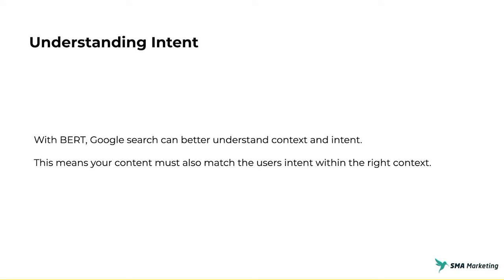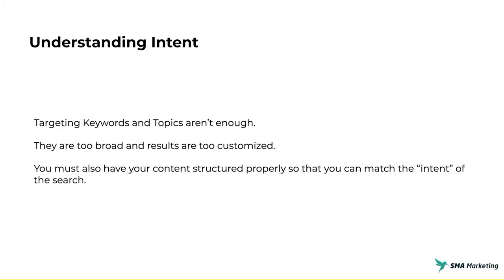This means as SEOs and content marketers, we really have to know the intent of our users, because Google with BERT can now understand that and match content with them. Our content has to match the user's intent and be within the right context. We can't just write as much or as long-form content as we want — we have to be very specific about what our users are looking for and the answers they're trying to find. We have to have our content structured properly so search engines can understand the intent, and users are happy with the results they're getting. We can't write broad pillar pages trying to cover everything.